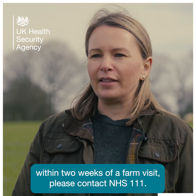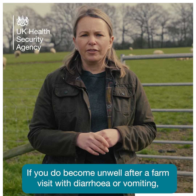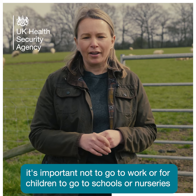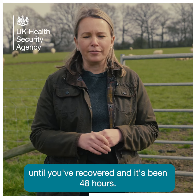If you or your child becomes unwell within two weeks of a farm visit, please contact NHS 111. If you do become unwell after a farm visit with diarrhoea or vomiting, it's important not to go to work or for children to go to schools or nurseries until you've recovered and it's been 48 hours.